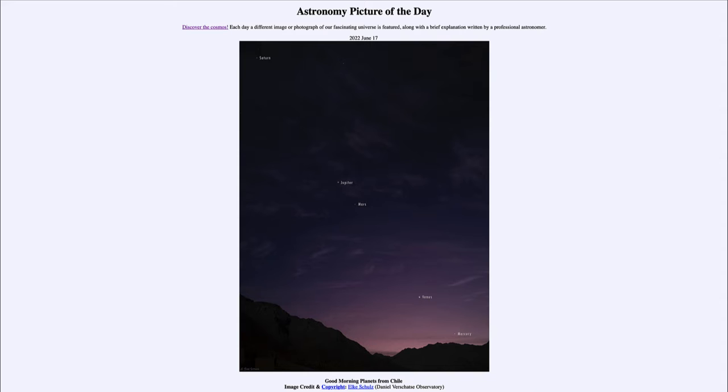It is titled 'Good Morning Planets from Chile.' Here is the recent view in the sky from Chile, taken just a couple of days ago on June the 15th.